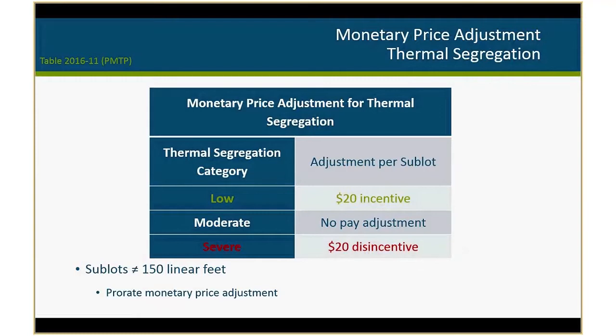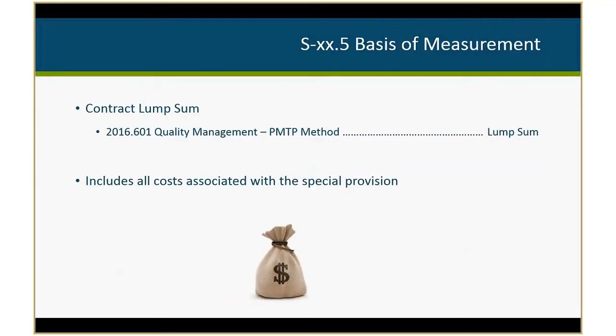We started low with price adjustments to give contractors time to get used to the technology and to make sure the statistic was working adequately for Minnesota conditions. We didn't want the risk to be too high for contractors too soon. The last sublot is prorated if it doesn't equal 150 feet. For payments, we do require a lump sum pay item because it costs money to send data to a remote server and set up the equipment — we worked with contractors to establish a lump sum payment item that covers all costs associated with the special provision.